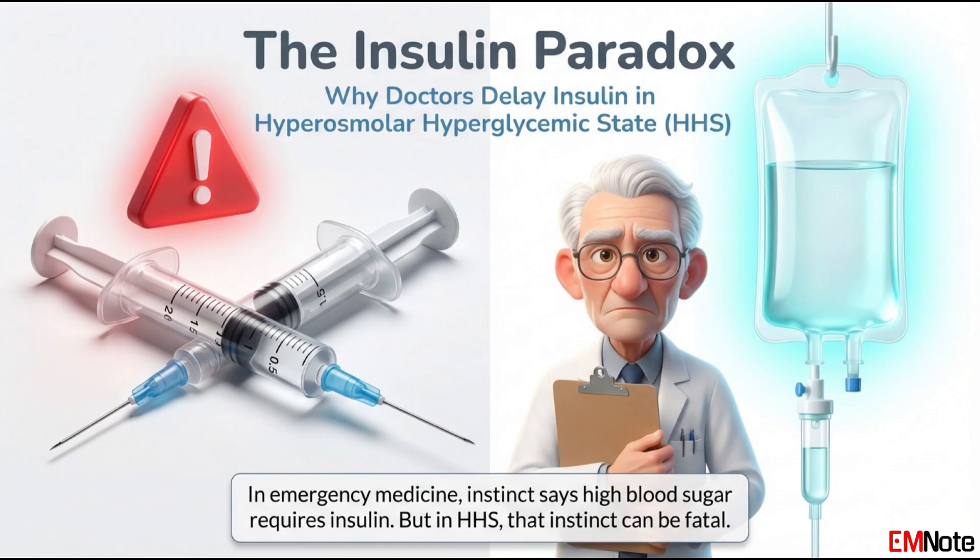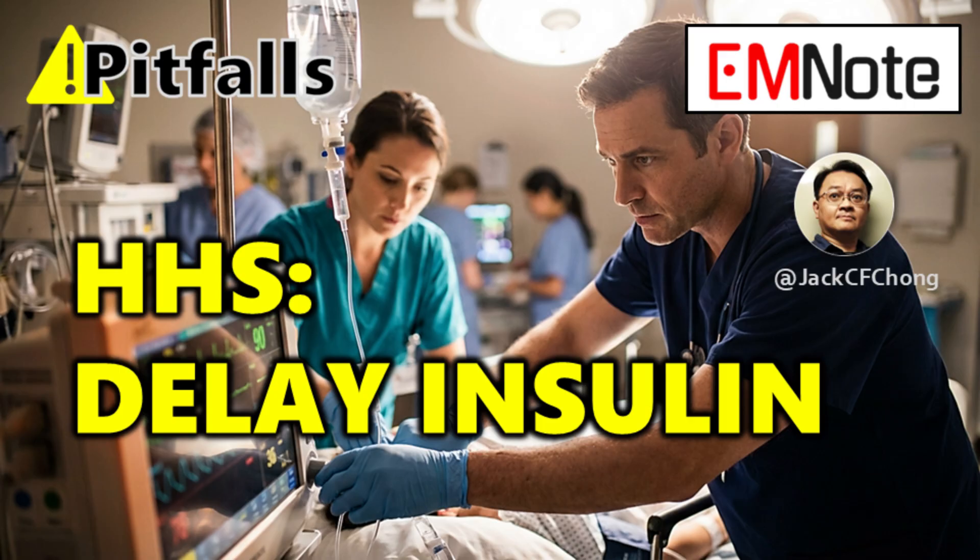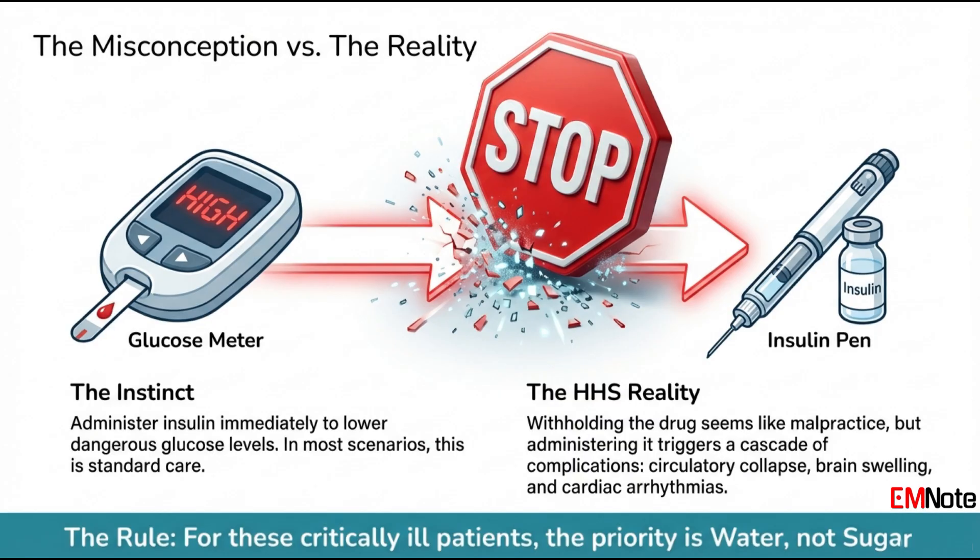And that's where the paradox comes in. A patient comes in with a blood sugar of, say, a thousand. Your first instinct, your training screams: give insulin. And that's the instinct you have to fight. Our sources are all very clear on this — that common sense reaction is not just wrong, it can be absolutely catastrophic. So we're going to unpack the four reasons why you must delay insulin and why something else has to come first. This isn't just about glucose control. It's about fundamental physiology. The true emergency here is fluid balance — stabilizing the patient's entire circulatory system. If you don't get that why, you can really harm your patient.